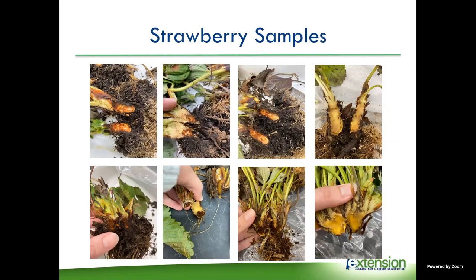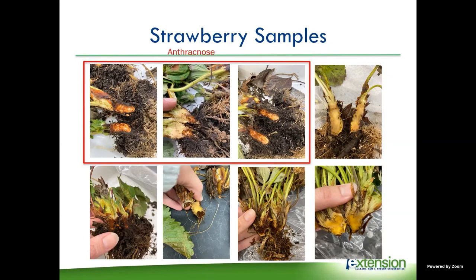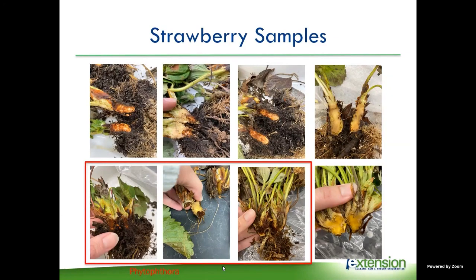We then started seeing plants collapsing, and this is when Anthracnose and Phytophthora started causing problems. Whenever we see plants collapsing, we cut the crowns open and examine them. These top three pictures are Anthracnose crown rot — you can tell because you get this marbling of browns, reds, and normal plant tissue. And then this is Phytophthora crown rot, which shows a dark brown discoloration that is very discreet.